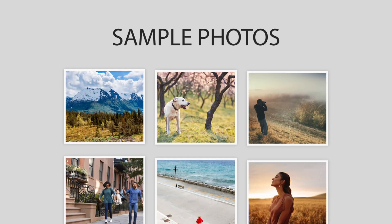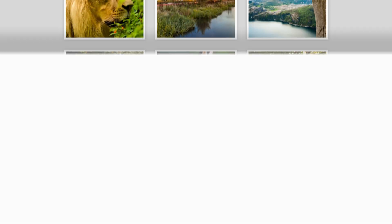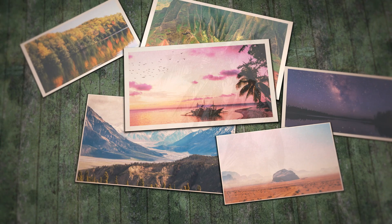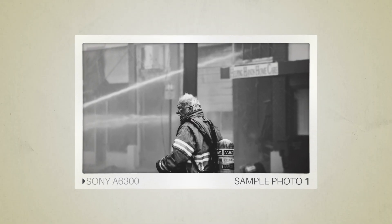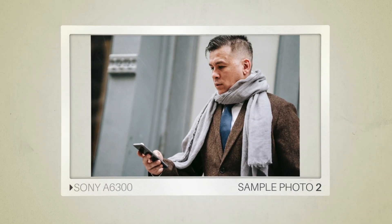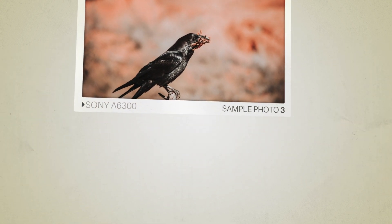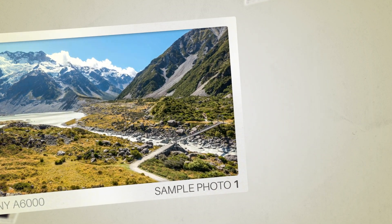Next, we will take a look at some sample photos from the Sony A6300 and the Sony A6000. Keep in mind that these photos have editing done to them, so the results from your camera might be different. Here are some sample photos from the Sony A6300, and here are some sample photos from the Sony A6000.